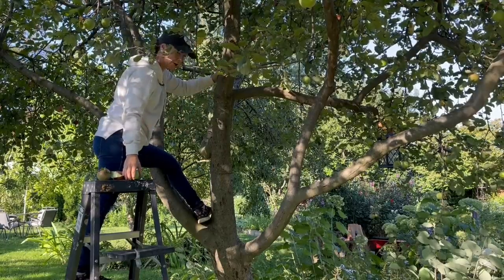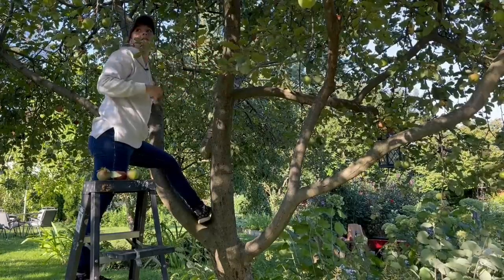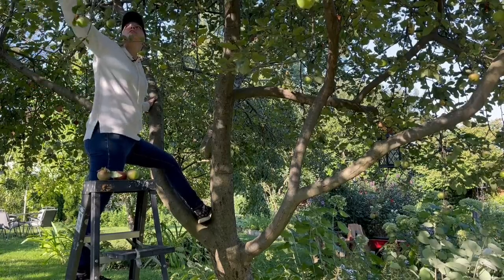Once that starts happening, this starts to become an area where no one wants to walk through. So I like to pick them earlier and process all of these as sauce, juice, cider — just cut them up and freeze them for the winter.